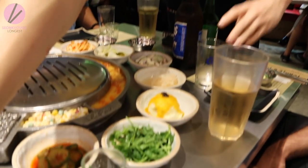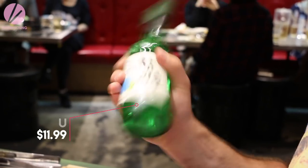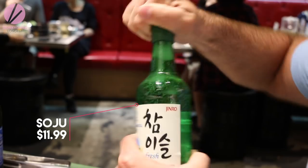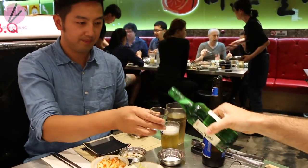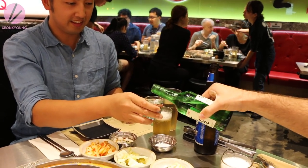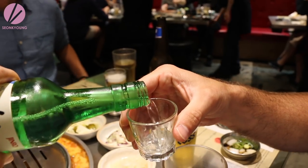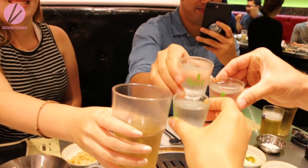Of course, got to have some soju when you're eating Korean barbecue — it's a must. Always ask for ice cold soju; colder is better. In Korea, we never pour shots for ourselves — we have to pour for someone else and they have to pour for you, using two hands to pour and receive the shots to be polite. When you become good friends, you can agree to using only one hand to be casual.